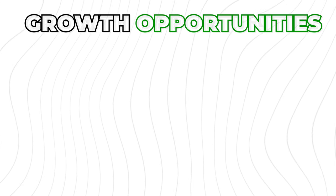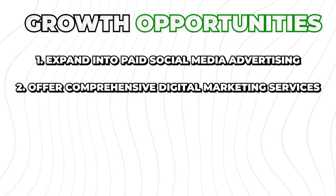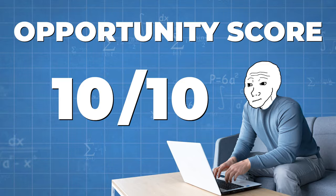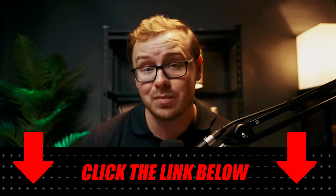Growth opportunities include expanding into paid social media advertising and offering comprehensive digital marketing services — you could go from being a social media manager to owning your own agency. Overall, digital marketing is without a doubt the most effective type of marketing in the modern day, so I'm giving this one an opportunity score of 10 out of 10. If you want to take your digital marketing skills to the next level, check out the comprehensive digital marketing course linked in the description and pinned comment — it's completely free.